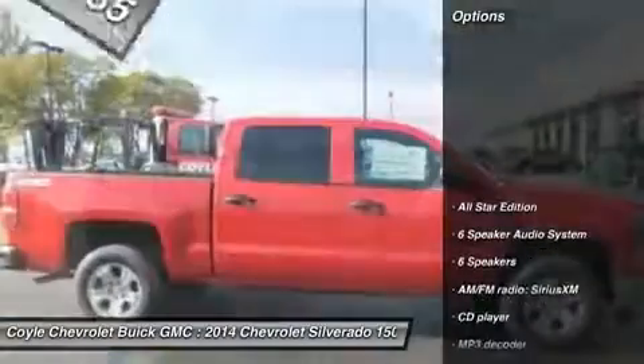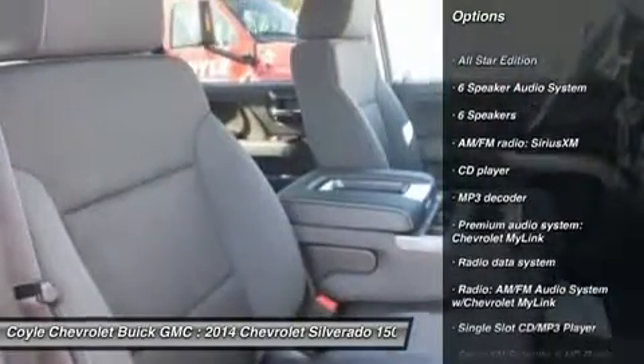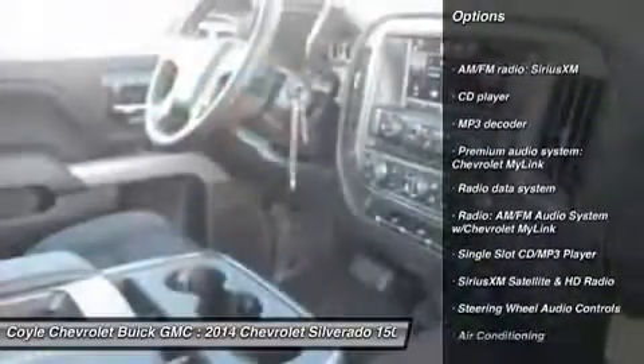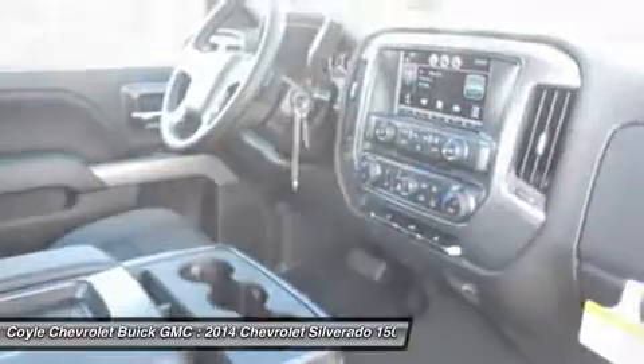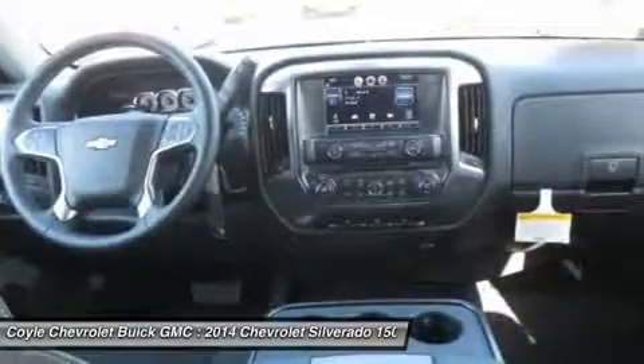Here are some of this vehicle's great options: traction control, steering wheel audio controls, remote engine start, dual airbags, power steering, air conditioning, front four-wheel disc brakes, electronic stability control, CD player, power windows.